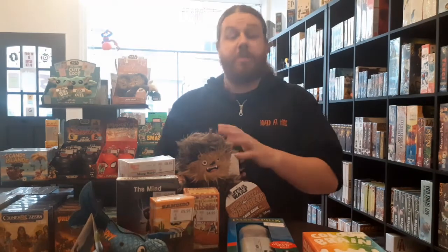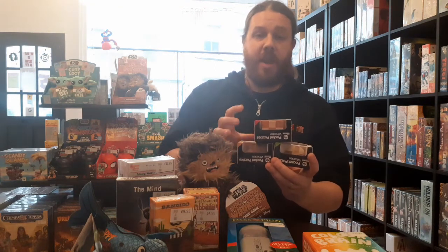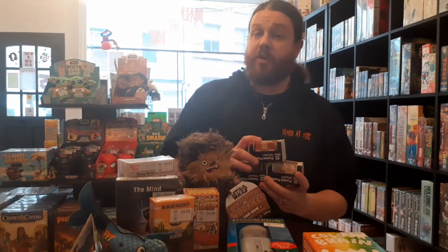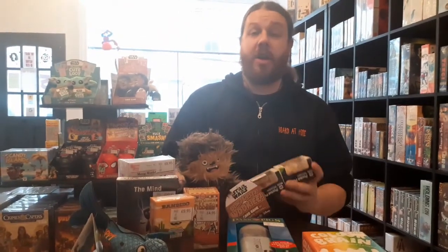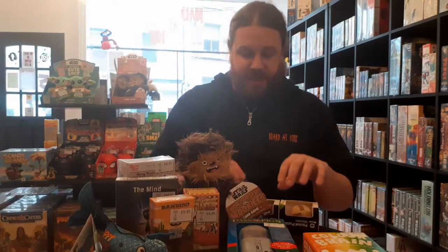Finally, the ultimate stocking filler in our shop — this one has been insanely popular — and that is the wooden puzzles. We have a set of three wooden puzzles: they are £1.95 each or all three for £5. The levels are hard, harder, and hardest. With these, you need to find a way to take them apart and be able to put them back together again. Furiously frustrating, proper little head scratchers — perfect for anyone that likes a good puzzle or riddle.